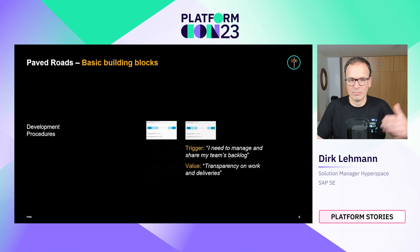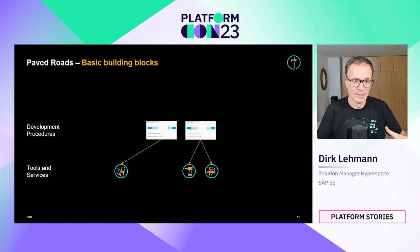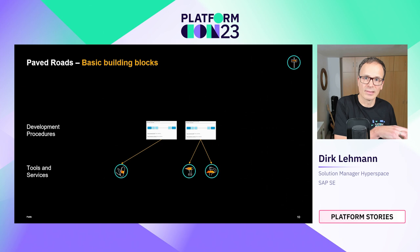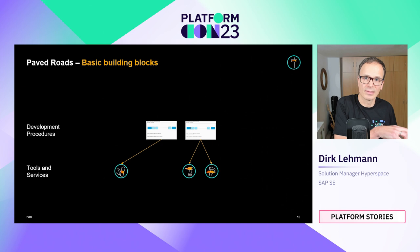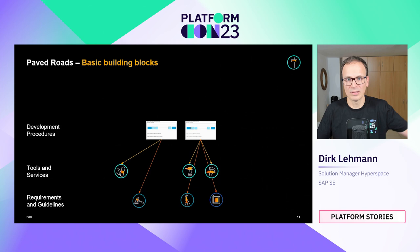With development procedures you can describe all kinds of things, like how to manage your backlog to make work transparent and release features more easily. The key change in what we provide is significant: instead of just providing tools, we now describe very precisely how to use those tools, how to configure them, in which sequence to use them in a certain context, in order to fulfill the requirements and guidelines that apply to the teams in their specific context.